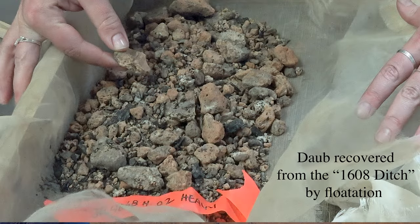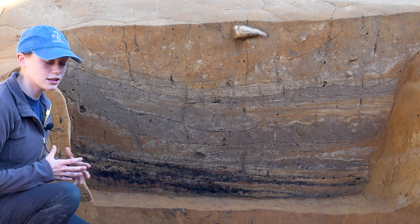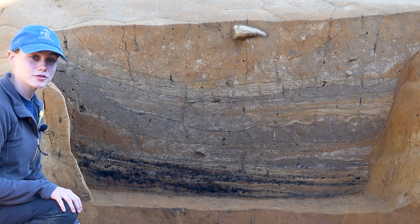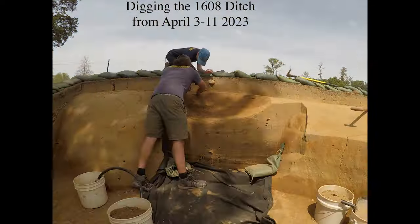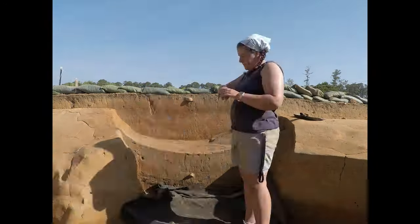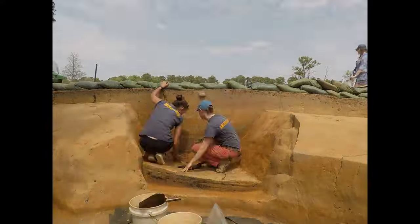Daub is unfired clay used structurally in buildings, but the reason it's fired here is that it was exposed to heat, much like when you put clay into a kiln to be fired as a brick. This first layer in our 1608 ditch tells us that there is a mud-and-stud structure outside of James Fort somewhere nearby. The first section of the ditch we took out was only about a foot back, to see how the layers were interacting and how they changed. However, the second section needed to excavate the entirety of the ditch in our units so that the well deck construction wouldn't interfere with or damage anything in the ditch.